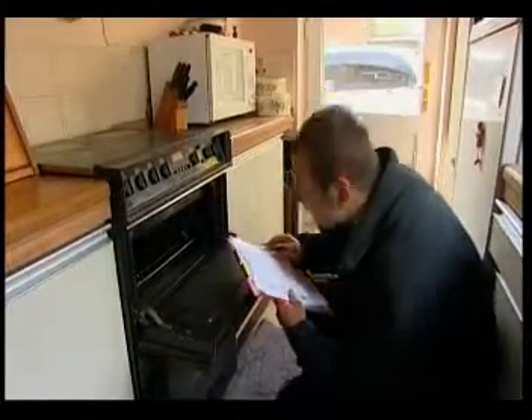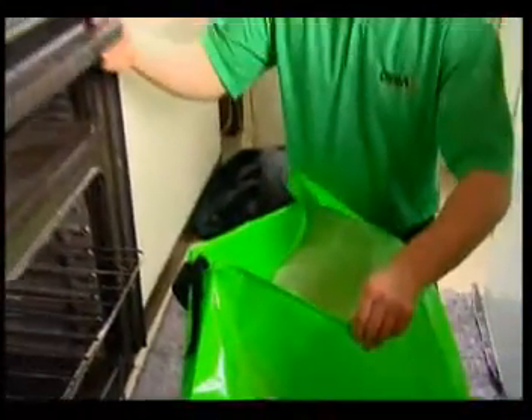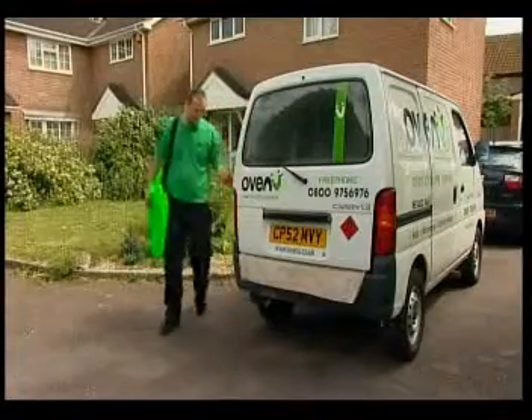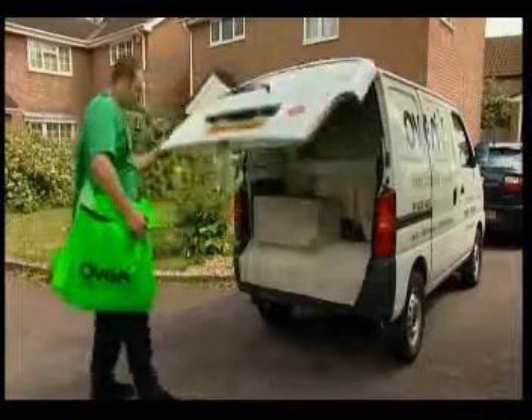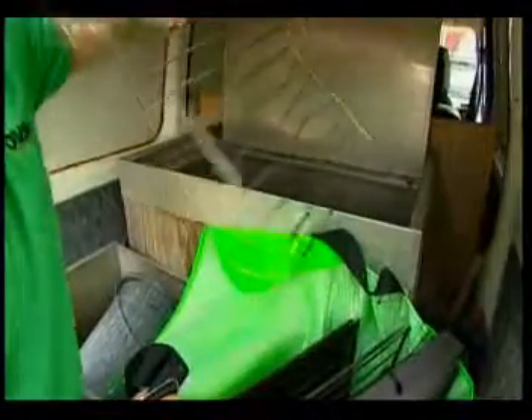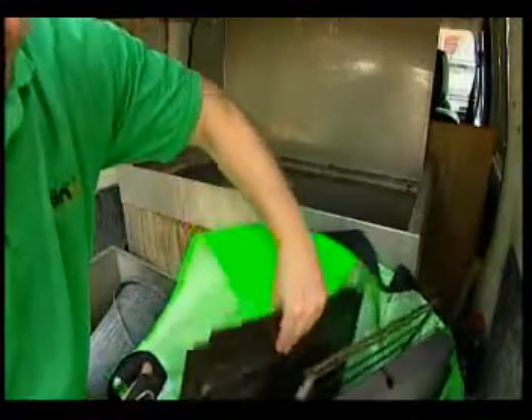OvenU valeting technicians always undertake a pre-clean inspection before removing a wide variety of the oven's internal and external components, which are placed in a carry bag to ensure no debris is spilt on the floor. The parts removed from the oven are placed safely in a design-registered process tank made from hygiene-grade materials to ensure they are given the optimum clean. This process takes around two hours.